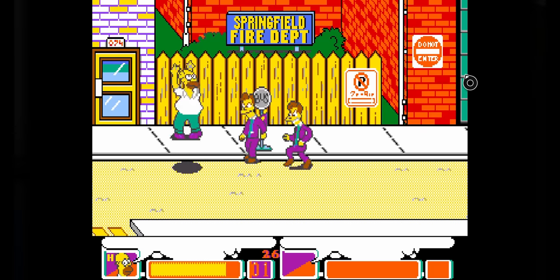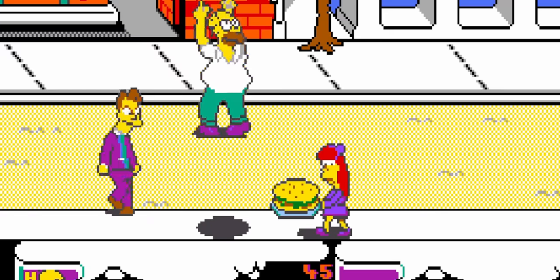I can jump and attack — now we're going! Why am I beating up this small child?